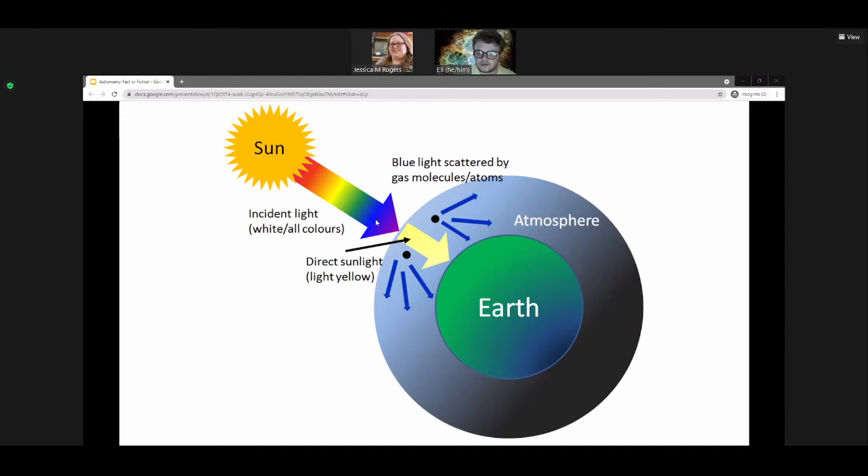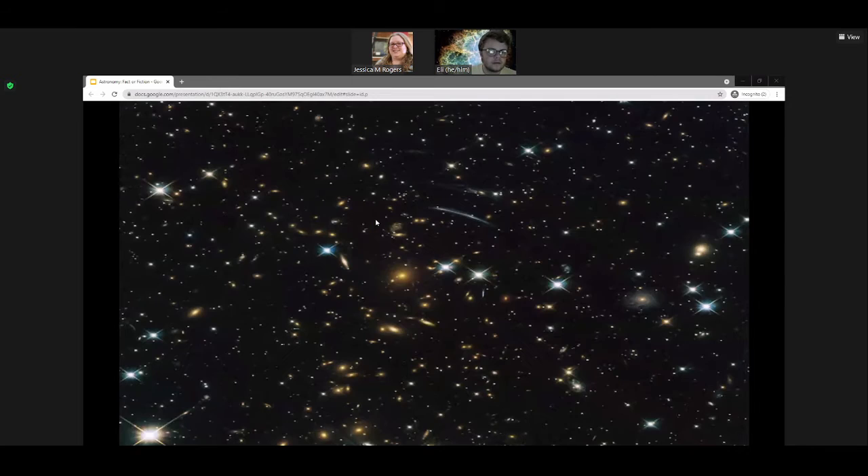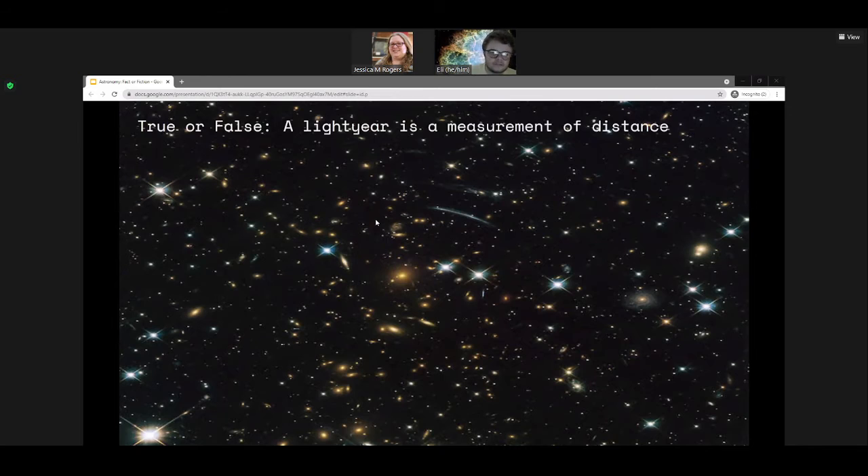In space, unobstructed by an atmosphere, the sun is white. Whereas on a planet with an atmosphere, depending on the time of day and thickness of the atmosphere, different amounts of light in different colors will reach your eyes and determine what color you see. The next question — true or false: a light year is a measurement of distance.